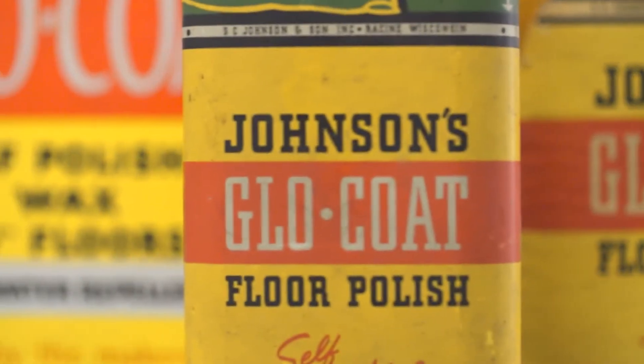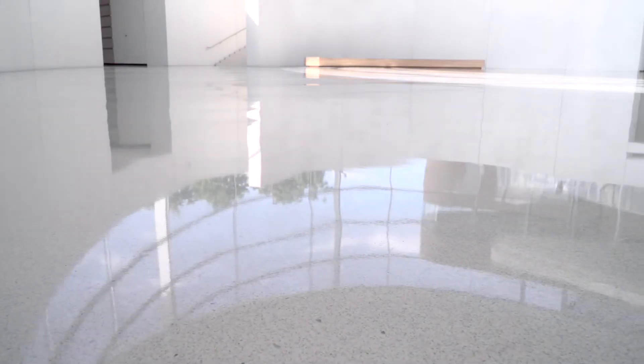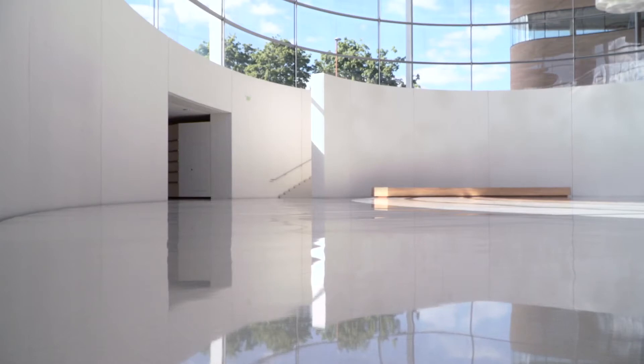Johnson Professional is built on five decades of floor care leadership, shaped by the belief that what you stand on represents everything we stand for.